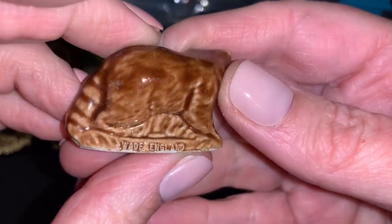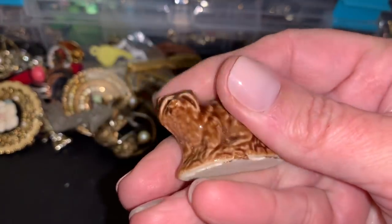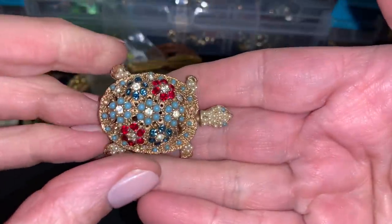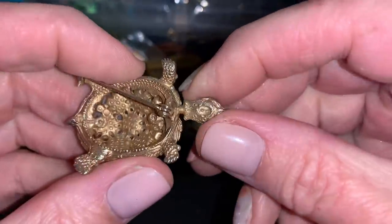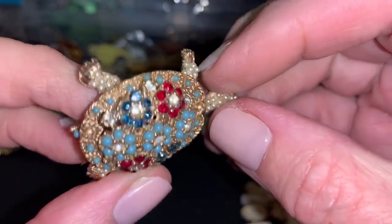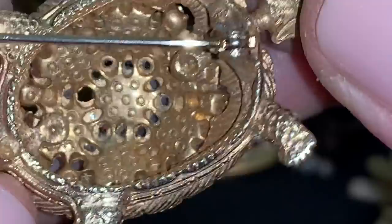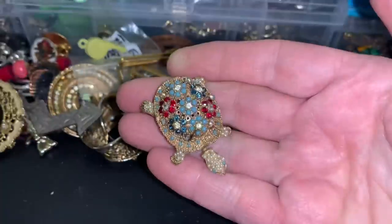This is one of those Wade Whimsies. Wade England — yep, Wade's Whimsies, is that what they call them? This one is a raccoon. I don't think I've ever gotten them in my jewelry bag. Little tie tack. Oh, this is pretty — it's got the little ball of teenies. I think it's supposed to have an adjustable neck or something. Is all of it there? Very nice. It's older. Is that a name? Nope, I don't see the name. Pretty.